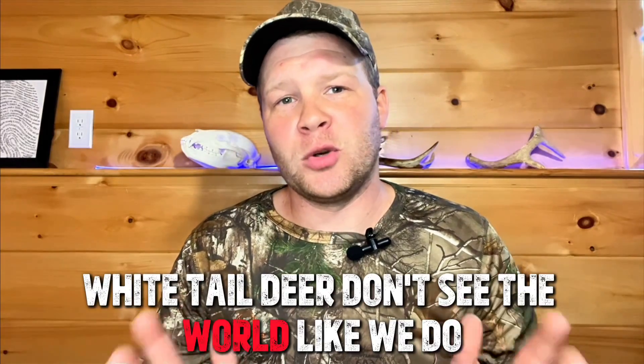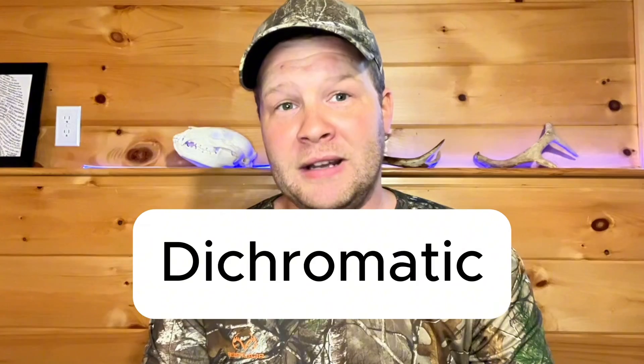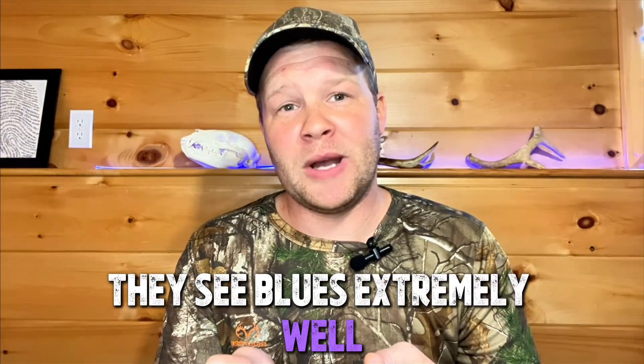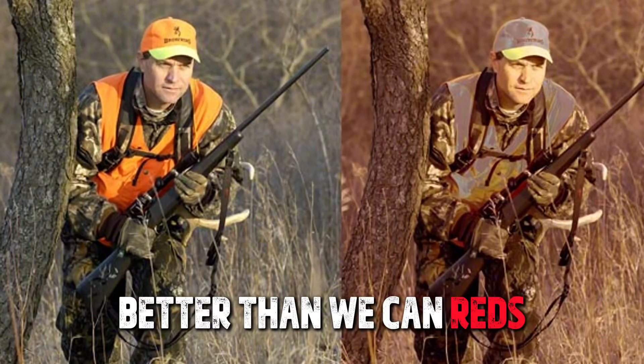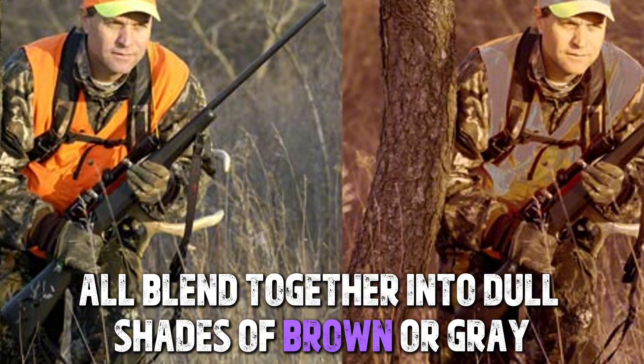White-tailed deer don't see the world like we do. Humans have three color receptors — red, green, and blue. Deer only have two: blue and yellow. That means they're what's called dichromatic. They see blues extremely well, better than we can. But reds, oranges, and greens all blend together into dull shades of brown or gray.